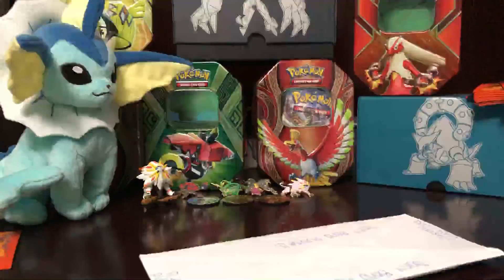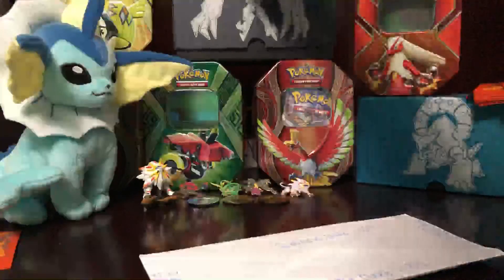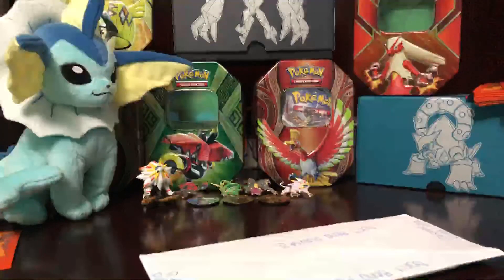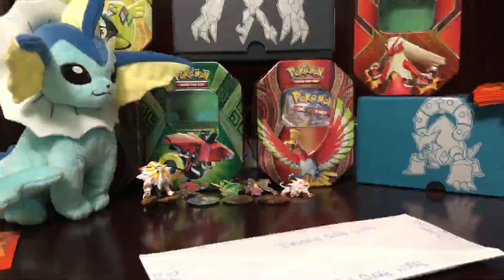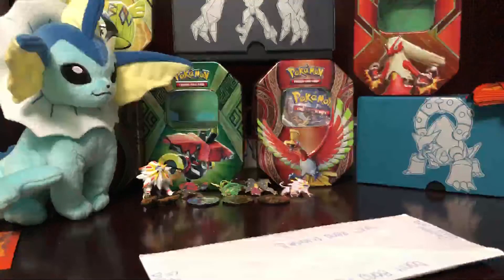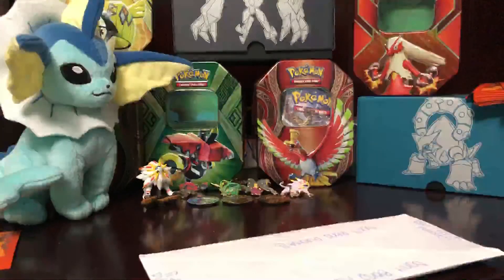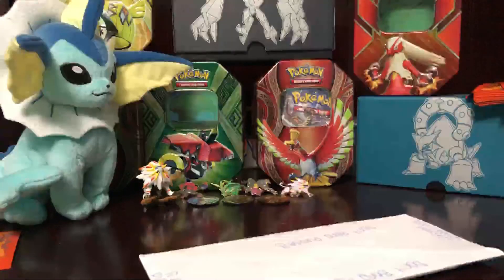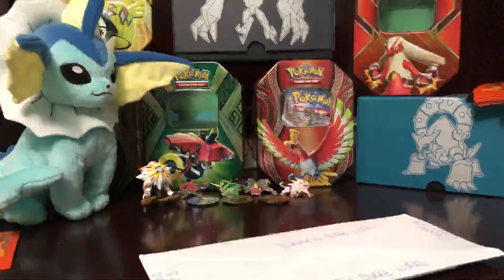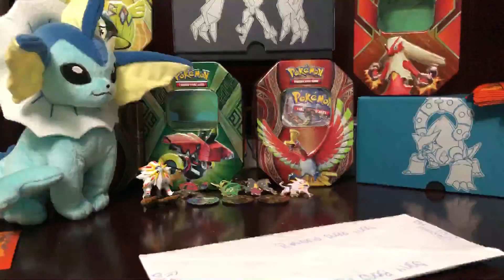Yo, what's up guys? Wildcatsit422 here, bringing you guys back another video. Today I got some more trades — one of them I've been waiting for, another one I have no idea what it is. Like you always know, I got another trade from Lolibi, a.k.a. Sarah — fourth or third time trading with her. Please go check her out at Lolibi on Instagram.